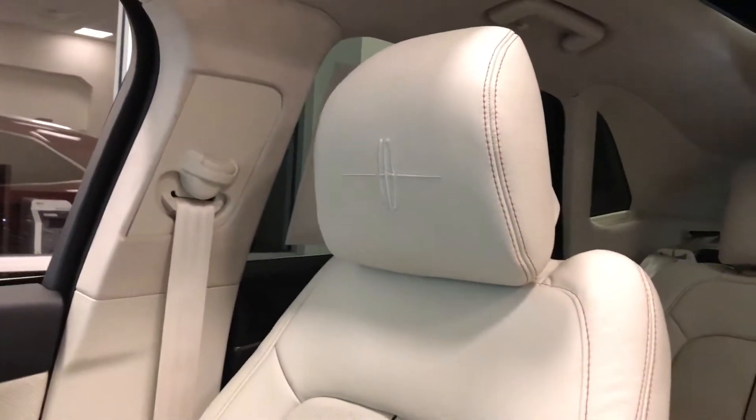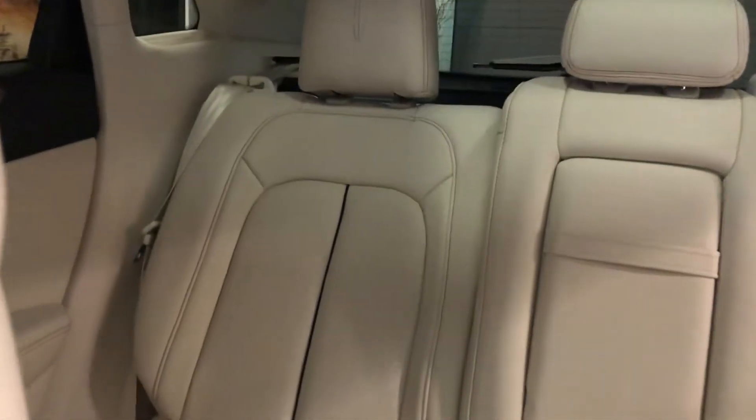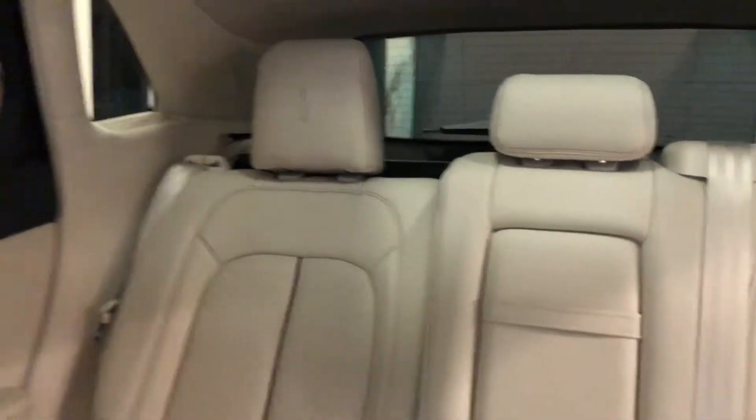If you have not experienced the interior of a Black Label, I would definitely recommend it. And you're also going to get it for the rear seats as well — it's not something you just get for the two front seats, you're also going to get it in the rear seats.